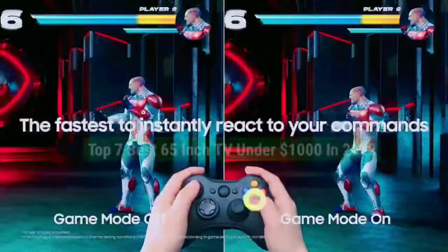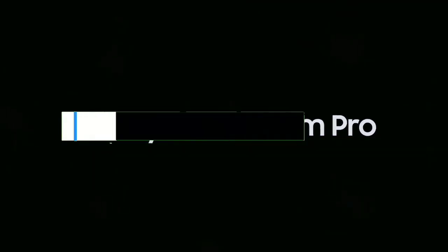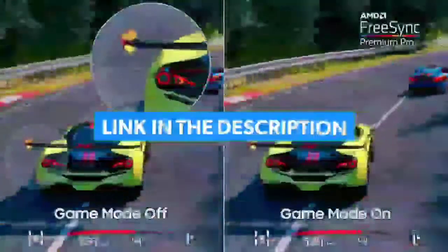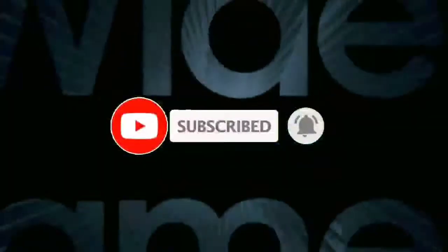That's all for the top 7 best 65-inch TVs under $1,000 in 2022. The links to all products are given in the description, which are updated for the best prices. Subscribe to our channel for more videos.